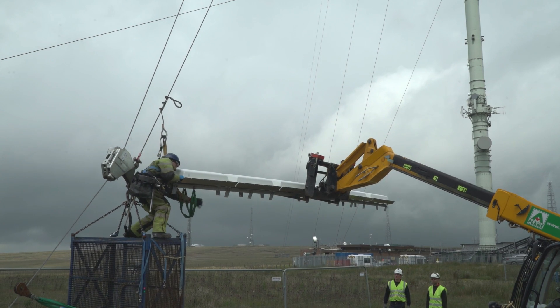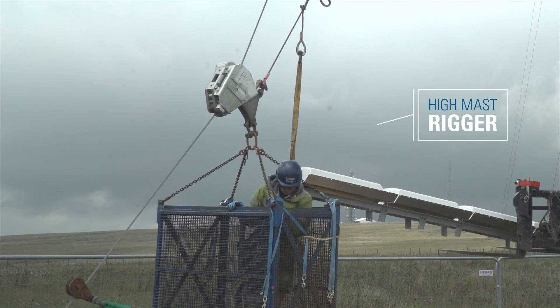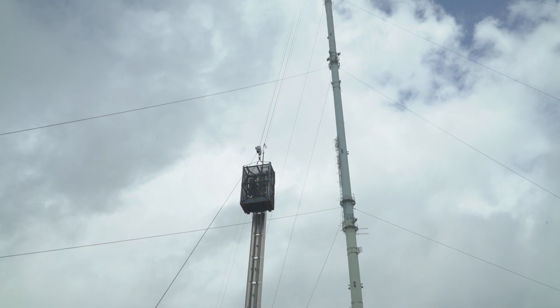At any one time we have about six high mast riggers working in a gang. We usually only have about four at most on the structure. These guys are highly trained in working at these types of heights and they're quite experienced.